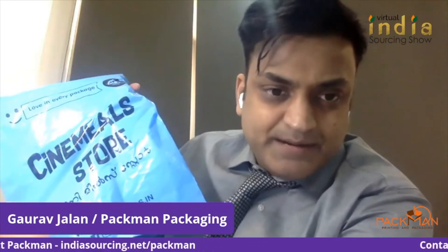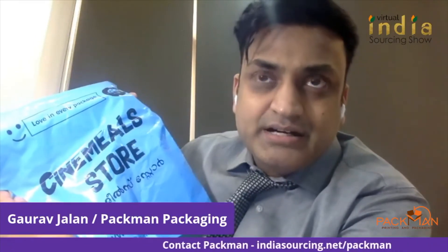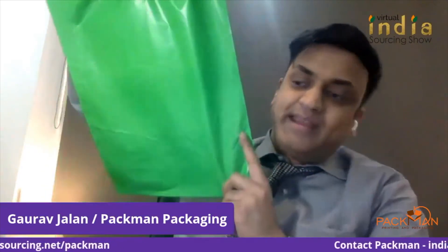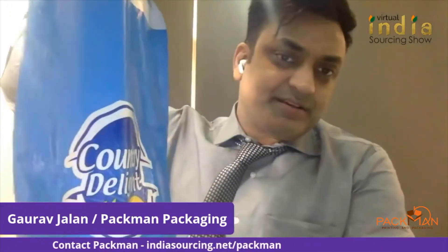These bags are made in white, pink, green, black, and various colors, because people get bored with white bags — like the white bags you usually get from Amazon and Flipkart. To add some color, we have developed various options: green, blue. Black looks premium and you can have a very nice golden printing on it. We can also do multi-color printing on the bag, giving a very nice logo print.